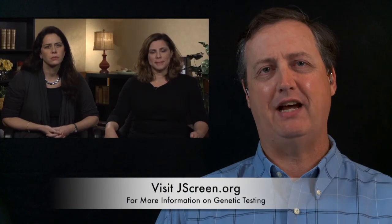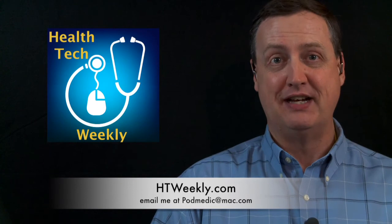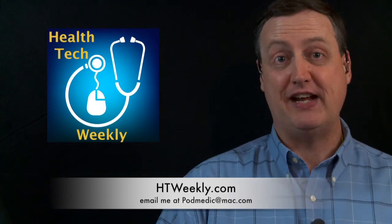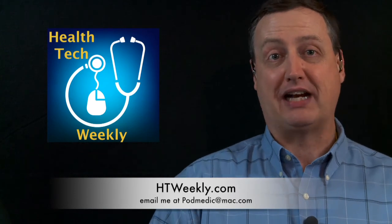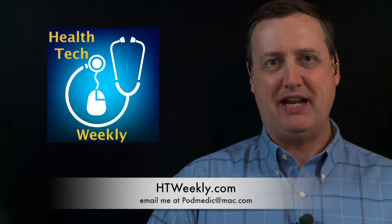It's very inspiring, Caroline, to see how you've taken the challenges your family has faced and turned it into something positive to help other parents. Thank you both for taking the time to talk to my audience about it. That's going to wrap up this episode of Health Tech Weekly. Make sure you follow up at htweekly.com for more information on this and all of our episodes — there are additional resource links and links to trusted resources for living a healthier lifestyle. You can leave a comment at htweekly.com or shoot me an email to podmedic@mac.com. I'm your host, Jamie Davis, the Podmedic. Remember, improving your health takes small, simple steps, all of which over time add up to a healthier you. Why don't you take a healthier step today?